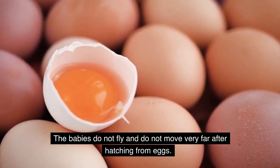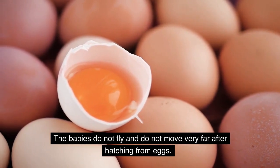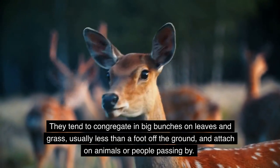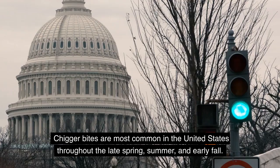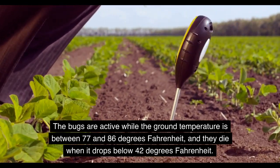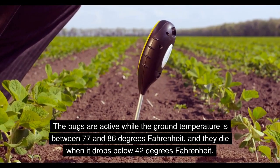Chigger larvae do not fly and do not move very far after hatching from eggs. They tend to congregate in big bunches on leaves and grass, usually less than a foot off the ground, and attach to animals or people passing by. Chigger bites are most common in the United States throughout the late spring, summer, and early fall. The bugs are active while the ground temperature is between 77 and 86 degrees Fahrenheit, and they die when it drops below 42 degrees Fahrenheit.